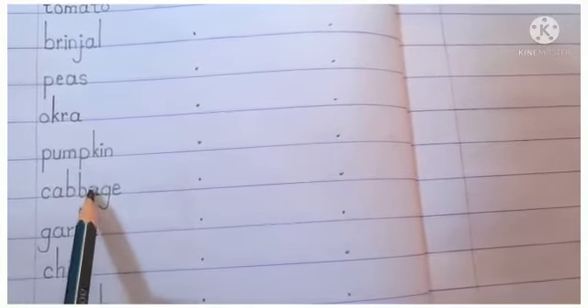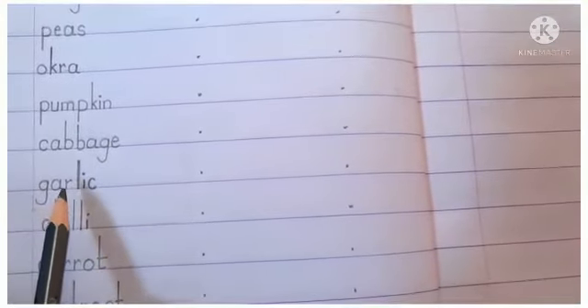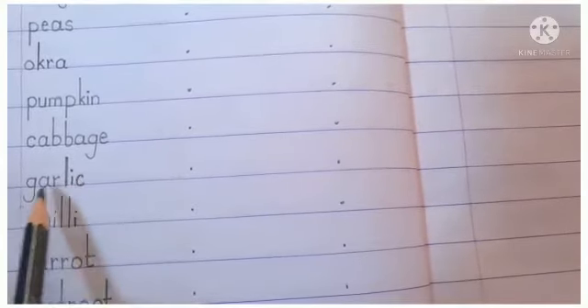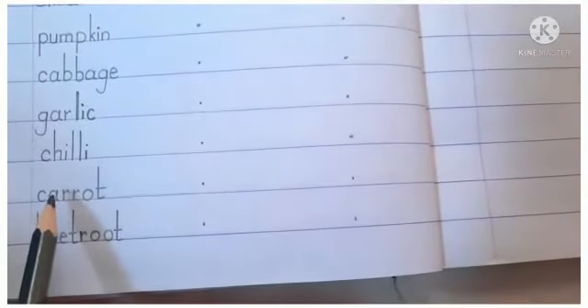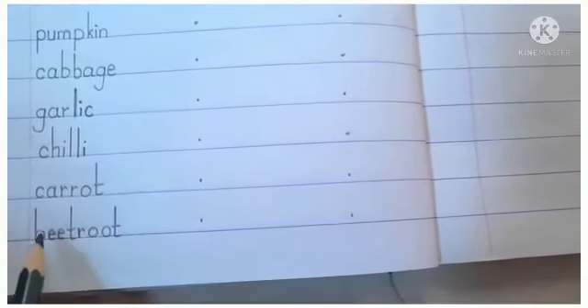C-A-B-B-A-G-E — Cabbage, means patta gobhi. G-A-R-L-I-C — Garlic, means lasun. C-H-I-L-L-I — Chili. C-A-R-R-O-T — Carrot, means gajar.